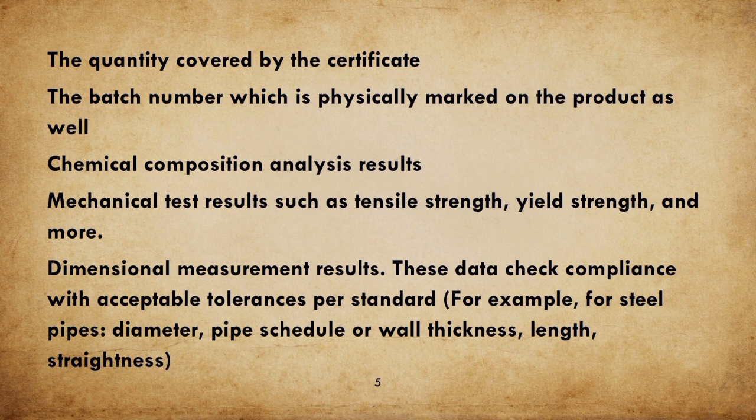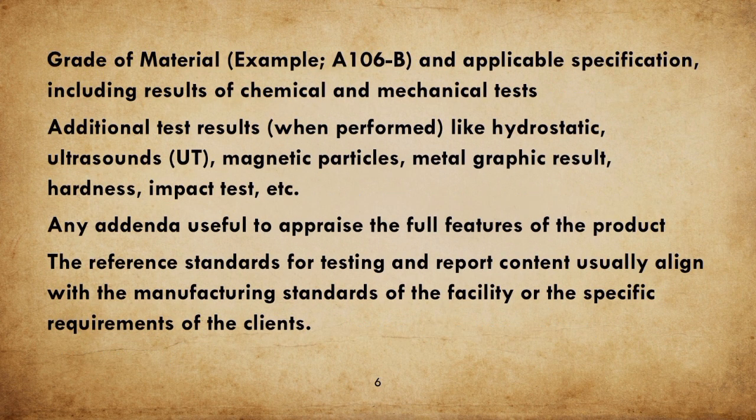Dimensional Measurement Results — these data check compliance with acceptable tolerances per standard; for example, for steel pipes: diameter, pipe schedule or wall thickness, length, and straightness. Trade of Material, for example A106B, and Applicable Specification including results of chemical and mechanical tests. Additional Test Results when performed, like Hydrostatic, Ultrasound (UT), Magnetic Particles, Metal Graphic Result, Hardness, Impact Test, etc. Any addenda useful to appraise the full features of the product.